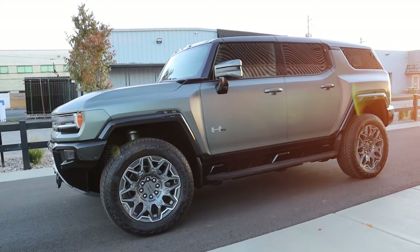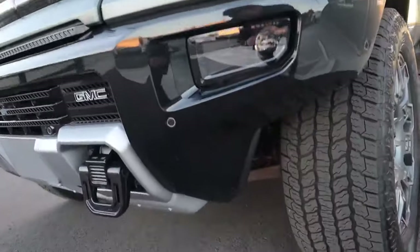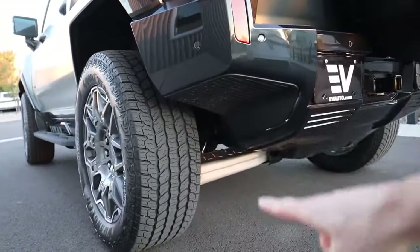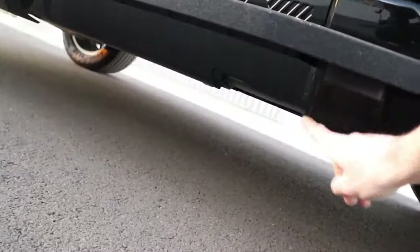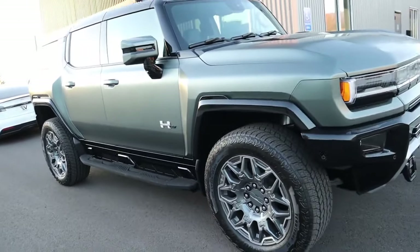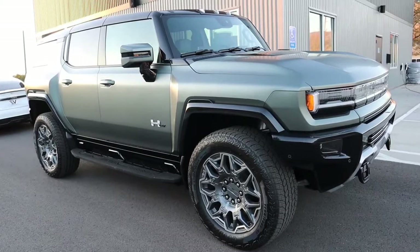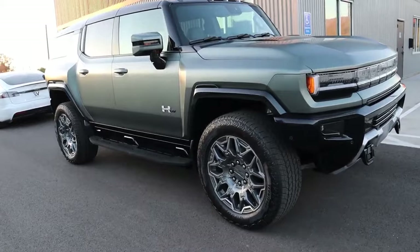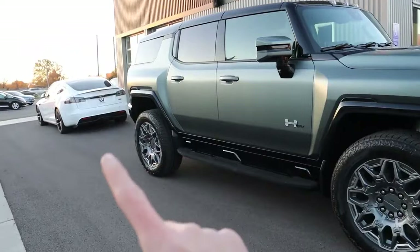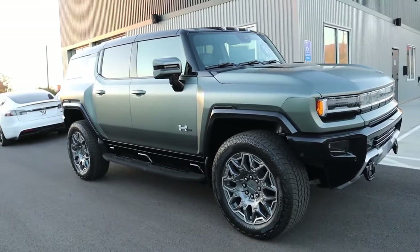Does the Hummer EV live up to being an impressive off-roader? Absolutely. You get independent front suspension with 13 inches of travel front and rear. GM protects the battery pack with steel plates and shields around the drive unit. The optional extreme off-road package adds full underbody armor, skid plates, and rock sliders. It also gets you a mechanical front locker and a rear virtual locker — virtual because two rear motors mimic the same power output rather than using a true mechanical locker.